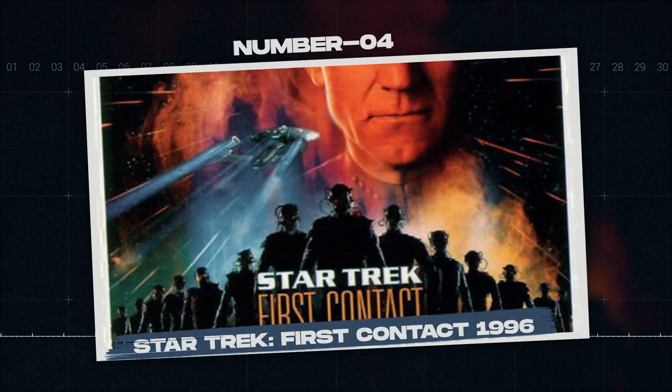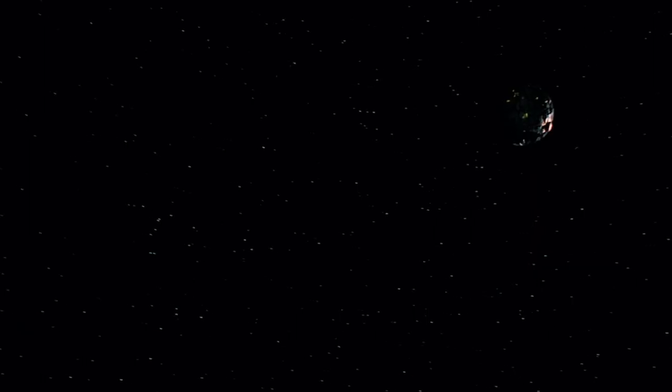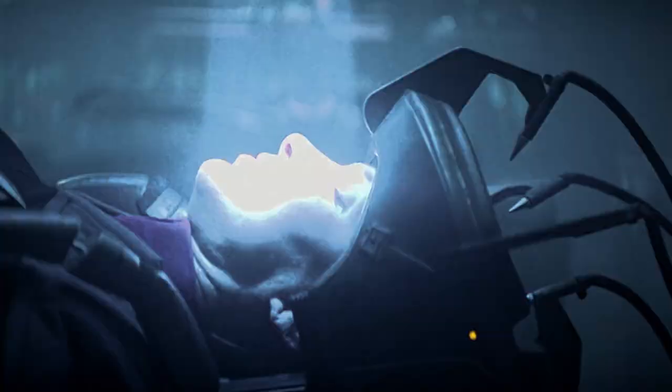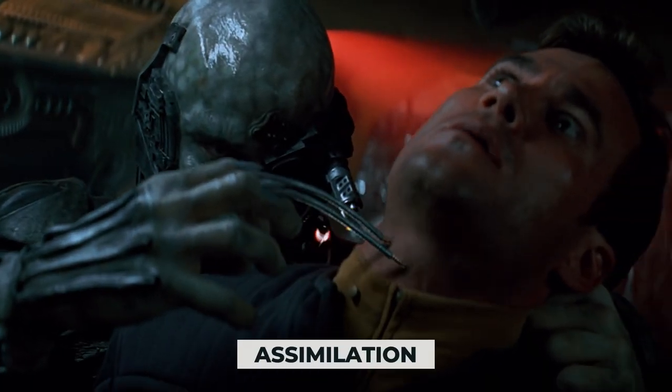Number 4: Star Trek: First Contact, 1996. Now let's talk about Star Trek — or, more specifically, the Borg. The Borg are one of the main baddies of Star Trek. They're cyborgs linked in a sort of hive mind, synchronizing their every thought and action, all dedicated towards achieving one ultimate goal: perfection. How do they achieve perfection? Well, true assimilation, of course.